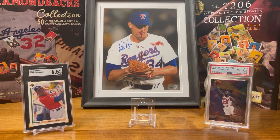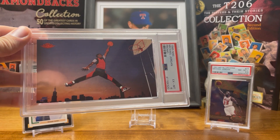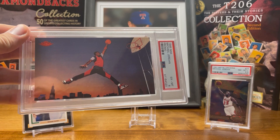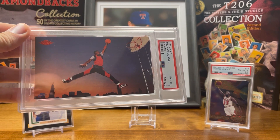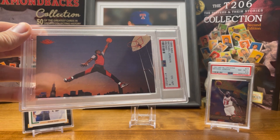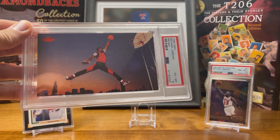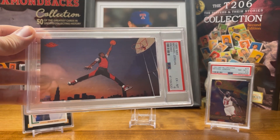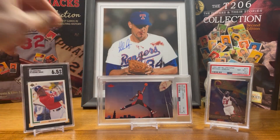My most recent pickup is the 1985 Nike Michael Jordan card. This is definitely my favorite card because it's his pre-rookie card, and this picture they took changed the face of Jordan — this is like the logo for it, it changed everything. My dad got me this for my birthday.